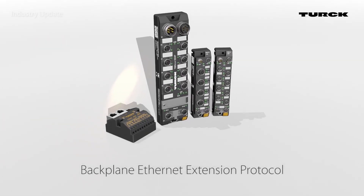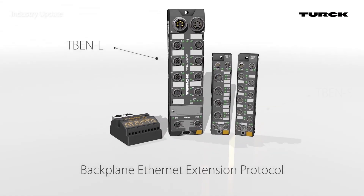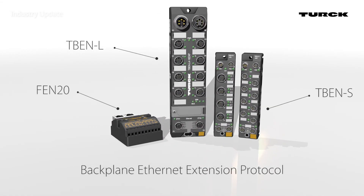Turck has included BEEP technology in many of its multi-protocol digital block I/O modules, including its TBENL, TBENS and digital stations and the FEN20 Ethernet I/O module.